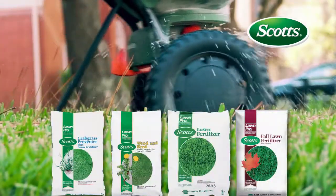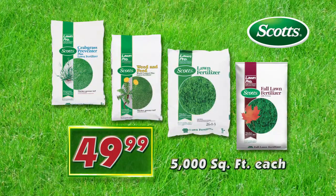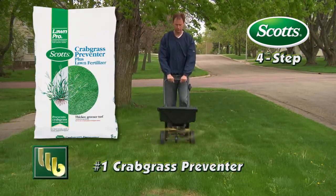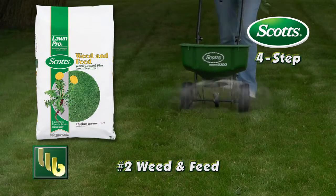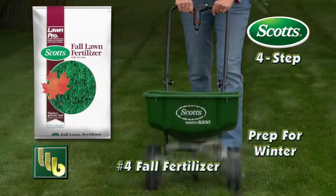BOMGARS has the Scotts Lawn Pro 4-Step program on sale this week, just $49.99 for all four bags. The 4-Step program starts with an early application of Crabgrass Preventer, followed by the combination weed and feed, then lawn fertilizer mid-summer, and fall fertilizer for the final stage.